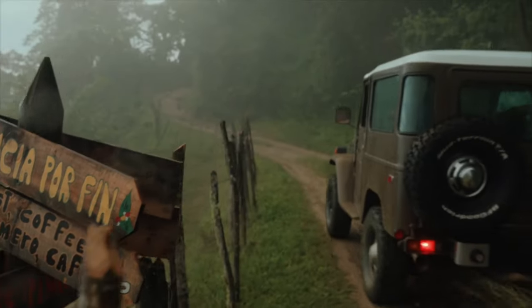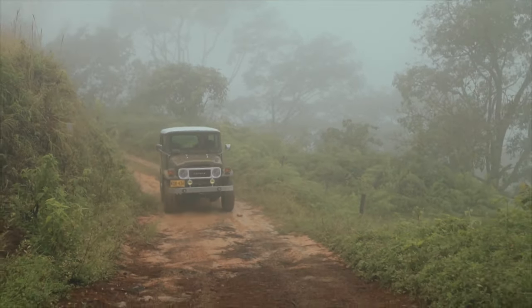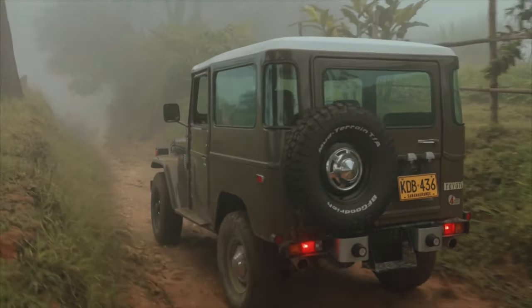Our venture into the restoration and customisation of the Toyota FJ marks a new chapter in our storied journey. Through decades of pivotal moments, the FJ's tough heart and fighting soul remain.